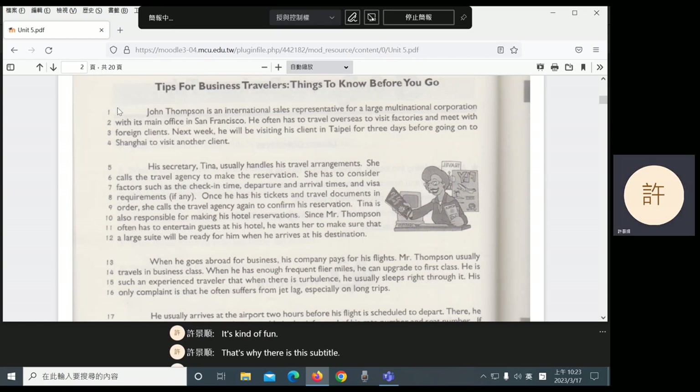In the very first paragraph, we meet this business traveler. It also gives us important information that his company's main office is in San Francisco. It tells us that he will be visiting his client in Taipei next week, and then he will go to Shanghai. So his business often takes him to Asia — China and Taiwan. This tells us that his example and the advice of this article will mostly be about traveling between the U.S. and China, Taiwan, and Asia.